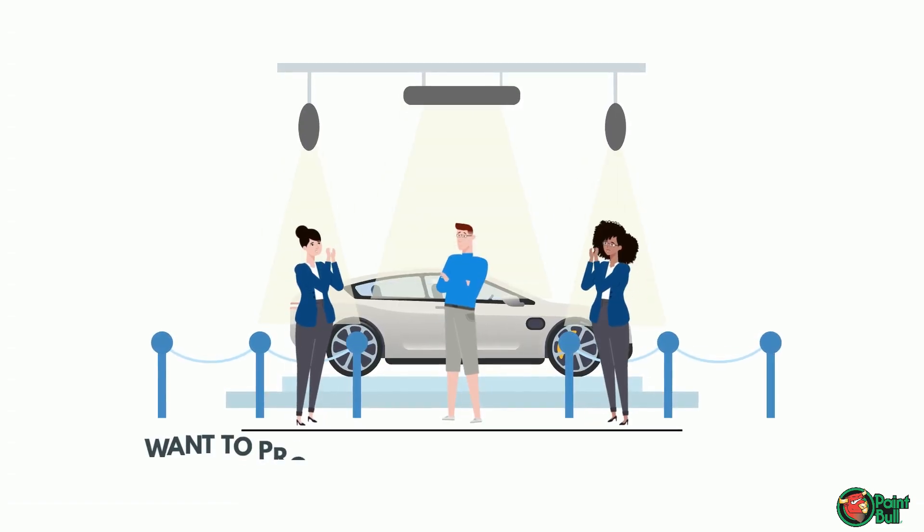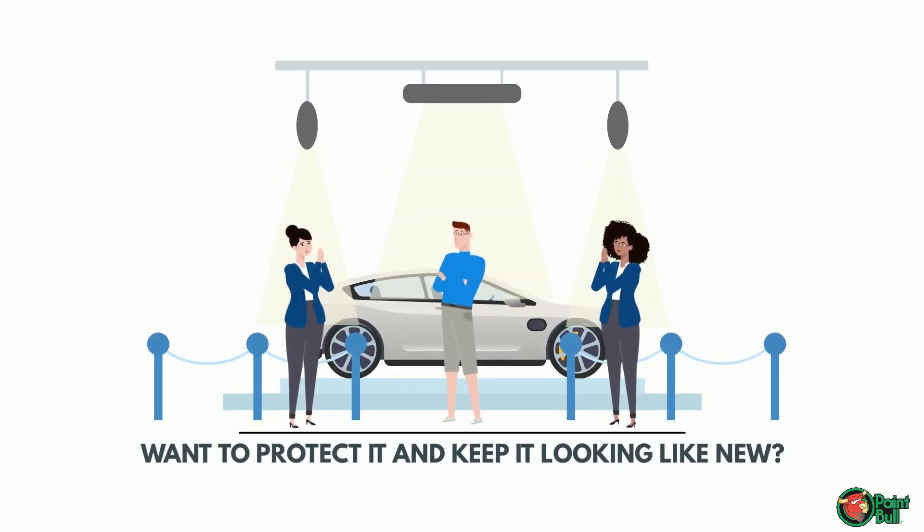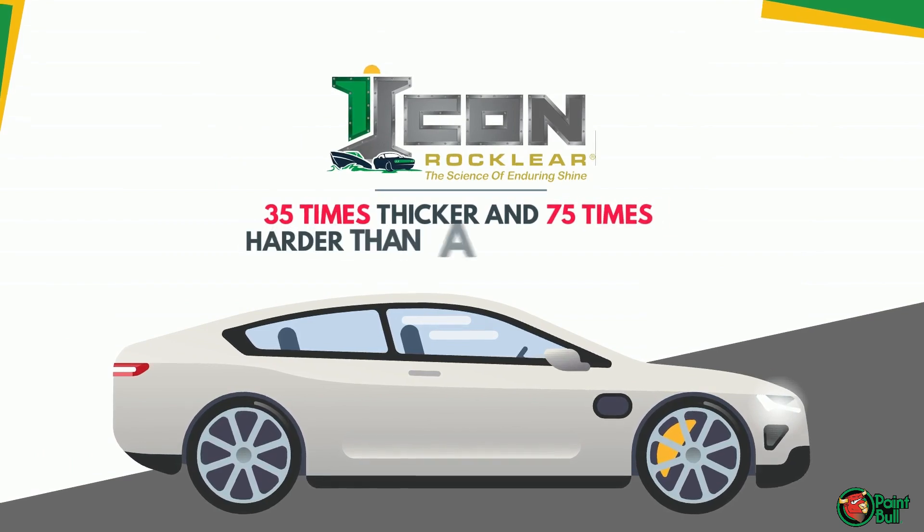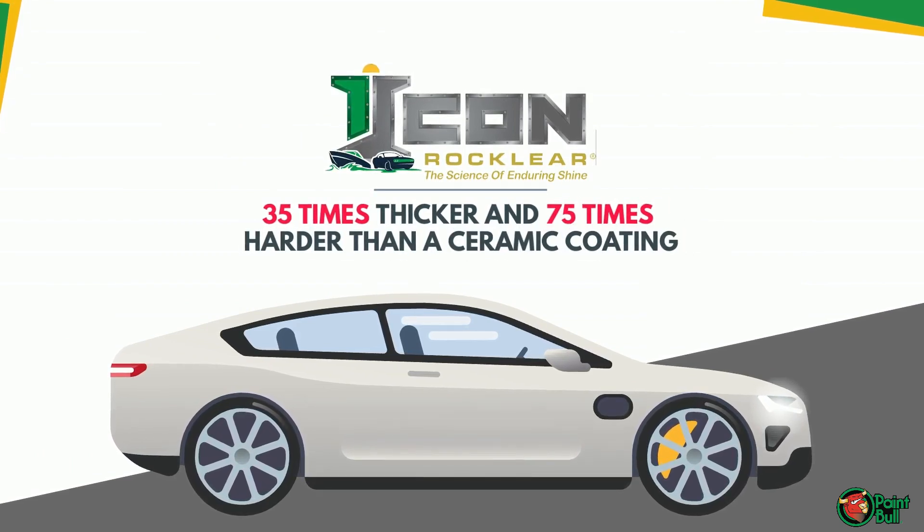Congratulations on your new vehicle! Want to protect it and keep it looking new? You need RockClear, the most advanced vehicle coating that's 35 times thicker and 75 times harder than a ceramic coating.